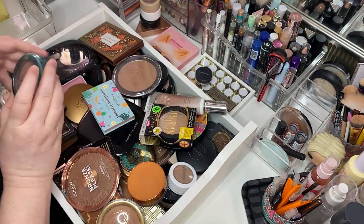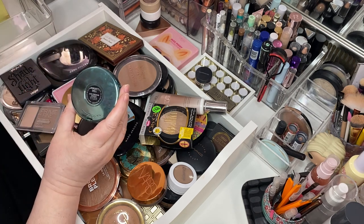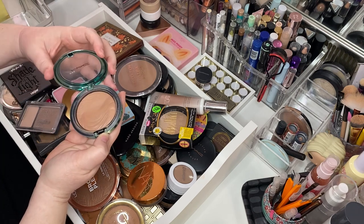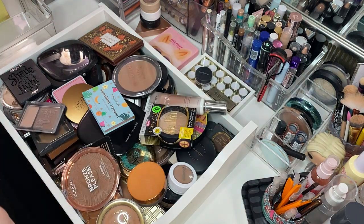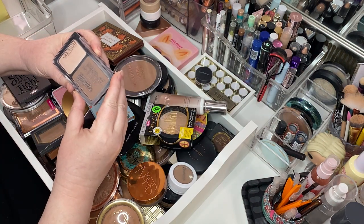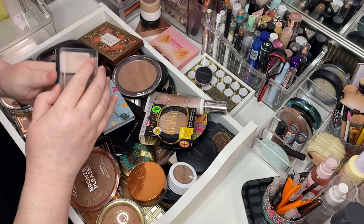Here's another one that lives on my vanity. This thing is older than the hills — this is Aphrodite Shell, an Extra Dimension Bronzer from MAC. It's the most beautiful bronzer, she lives there. And this is the Catrice Prime and Fine Professional Contouring Palette in Ashy Radiance. She lives there too — she's gorgeous, love her so much.